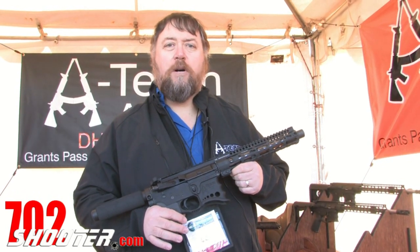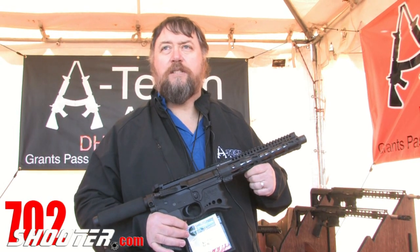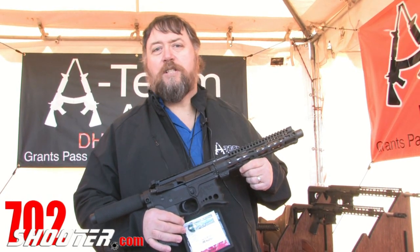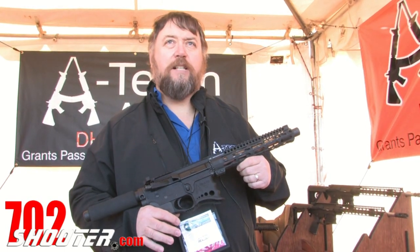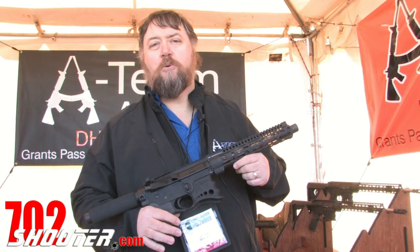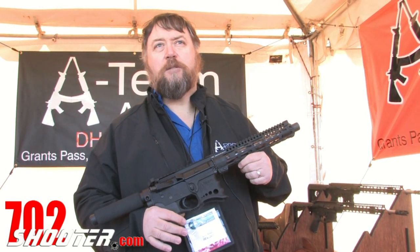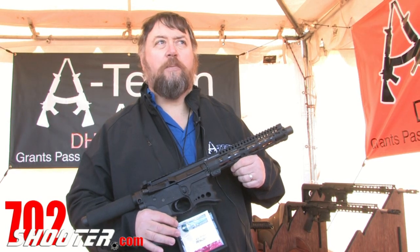Most carrier parts on the gun are CMMG, except for the handrails which are Midwest. Everything fits together well. Accuracy, again, is sub-MOA. Weight on the full rifle is just over six pounds. Weight on the pistols is just over four pounds, depending upon the configuration.